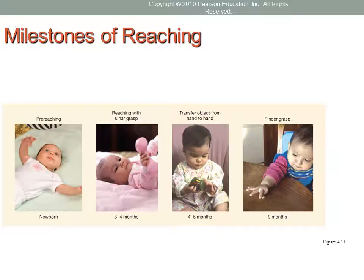Of all motor skills, voluntary reaching may play the greatest role in infant cognitive development because it opens up a whole new way of exploring the environment — pointing, grabbing, and touching things, making the infant an active participant in the environment. Reaching and grasping start out as gross motor activity during pre-reaching, and gradually move toward mastery of finer motor skills.